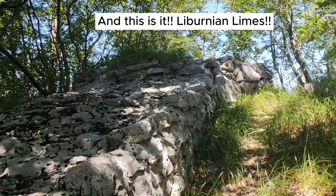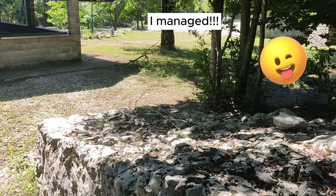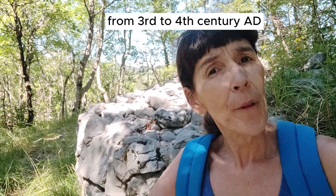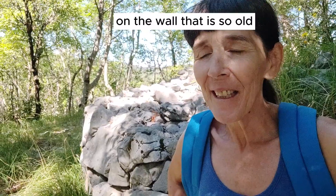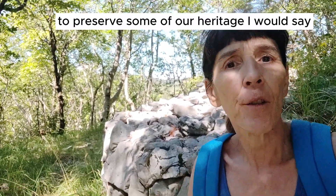And this is it — the Liburnian Limes. I managed to get here. This Liburnian Limes was built from the 3rd to the 4th century AD. Imagine that — I'm sitting on a wall that is so old. It's fascinating. I'm really so happy that we manage, as a country, to preserve some of our heritage.